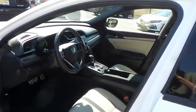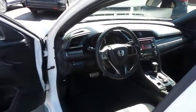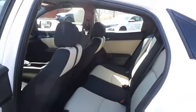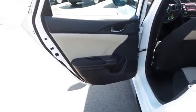The black and ivory two-toned cloth seats are in excellent condition. With only 12,000 miles, this Civic is like new. This four-door hatchback comfortably seats five with plenty of rear passenger space.